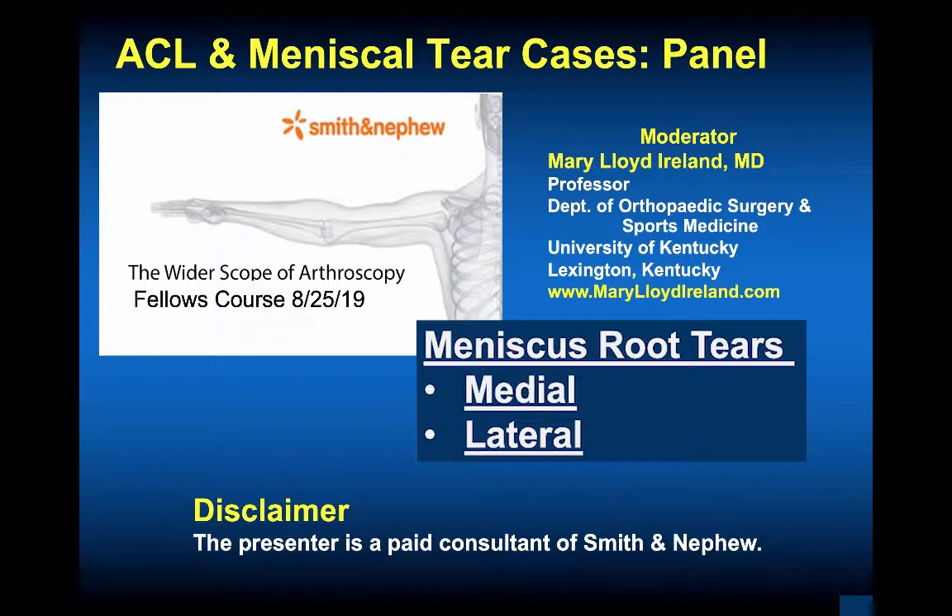I am a speaker consultant with Smith Nephew. We ran out of time at the fellows course, so I wanted to get this to everyone and post it on the Smith Nephew website. I was honored to attend and participate in the Wider Scope of Arthroscopy Fellows Course held in Chicago, hosted by Smith Nephew. I thank them for their continued dedication to education throughout a lifespan. I have been a paid consultant as a speaker for Smith Nephew.